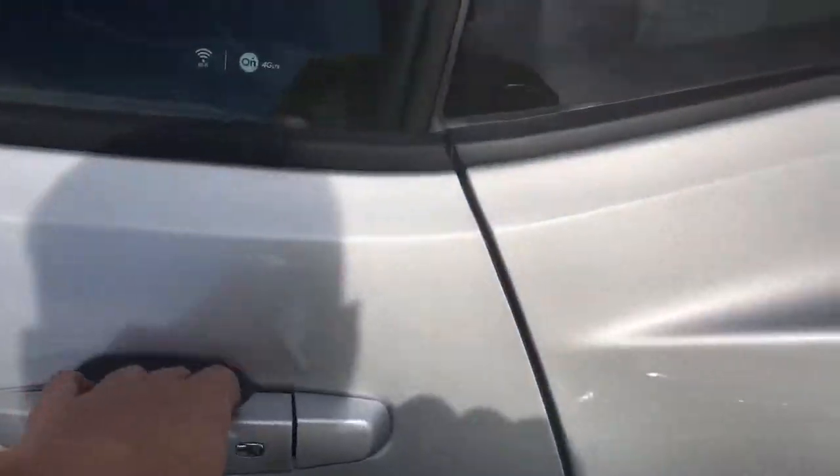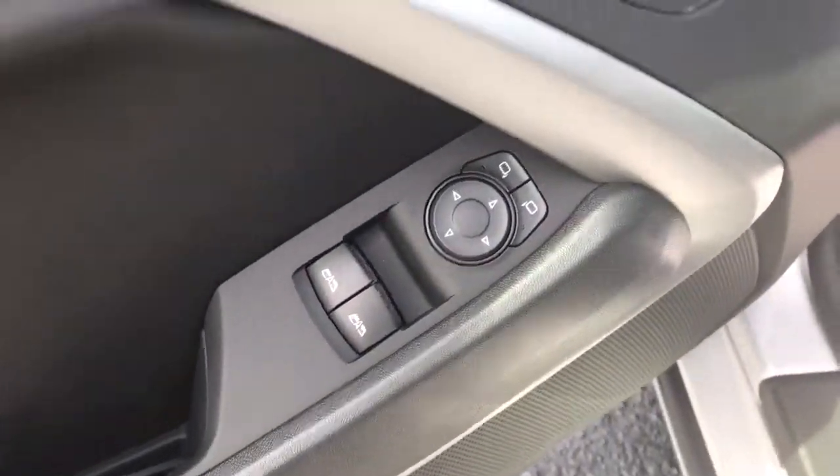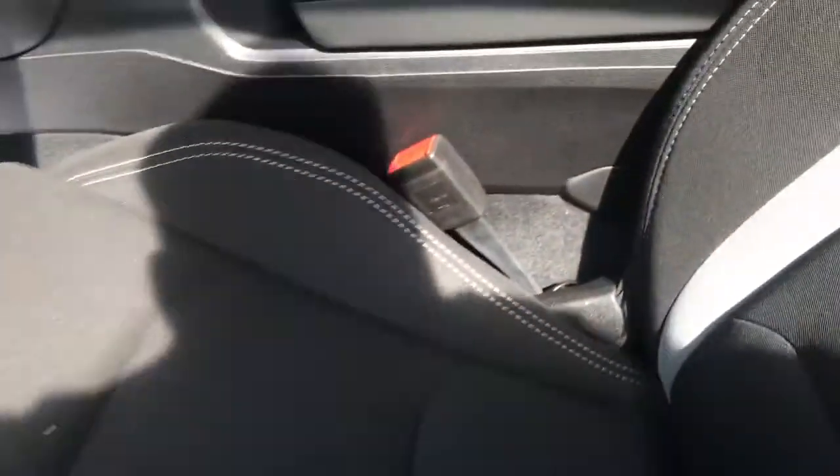It does have the locks on the outside with the key for your pocket, power windows, power locks, power adjustable seats as you can see. Good look at this jet black interior in cloth.